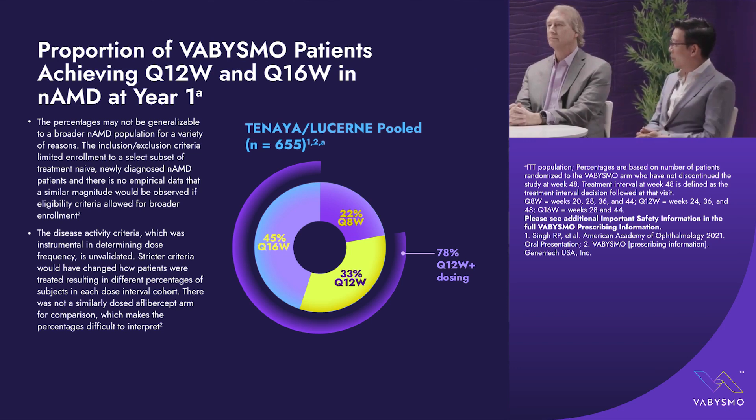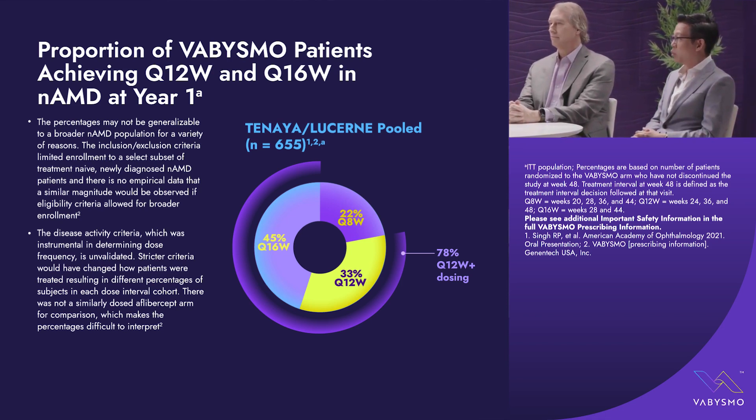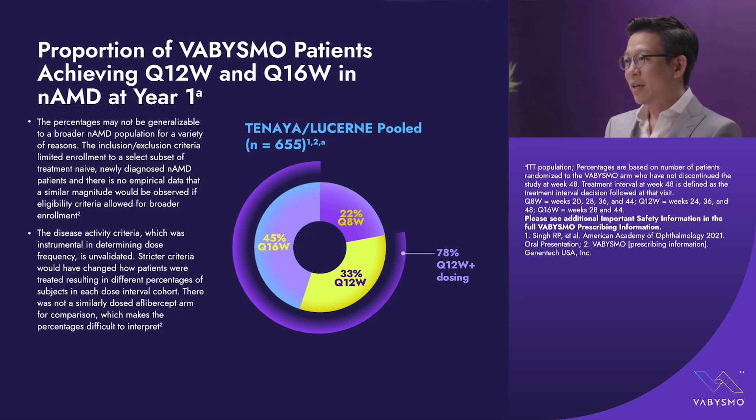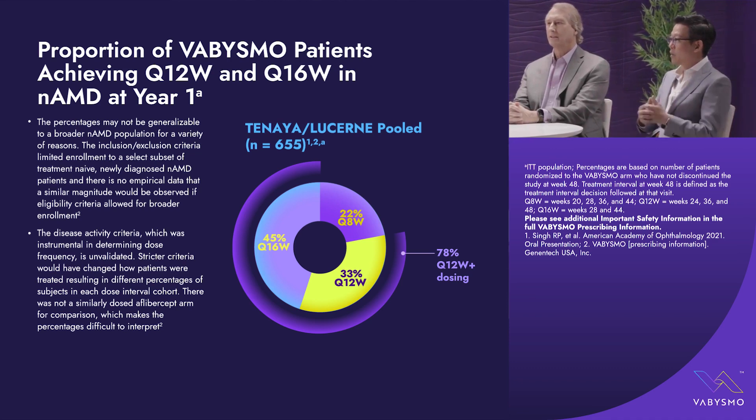The primary endpoint was achieved with non-inferiority in best-corrected vision change at 40, 44, and 48 weeks, with a mean change of 5.9 letters for the aflibercept arm and 6.2 letters for Vabismo given up to every 16 weeks, while aflibercept was on a fixed Q8-week arm. Up to 78% of patients were treated at Q12 weeks or less frequent — 33% at Q12 weeks and 45% at Q16 weeks. Caveats include that inclusion/exclusion criteria don't match real-world populations, stratification criteria differ from real-world practice, and there was no similarly dosed aflibercept arm.